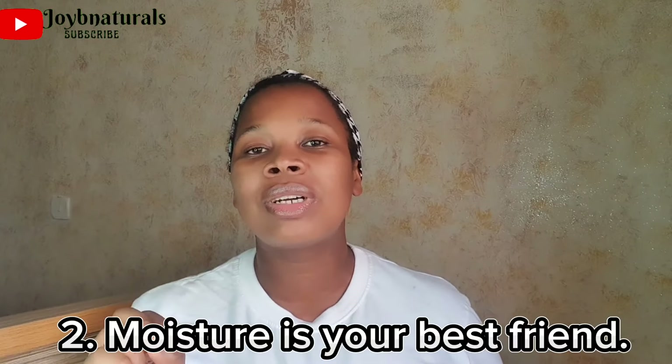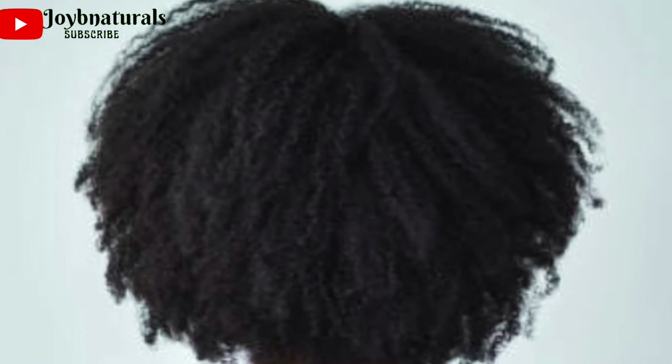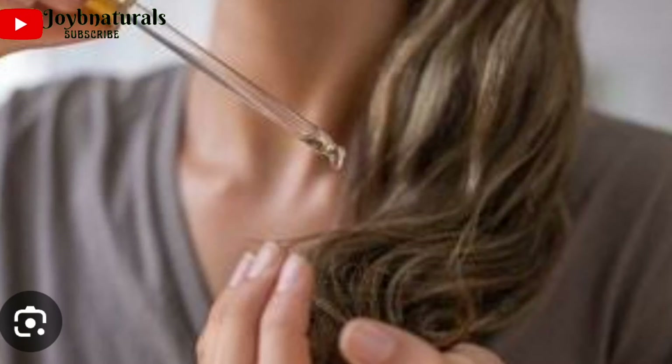Number 2: Moisture is your best friend. The only thing that makes your hair thrive is moisture. It's very important, more so because of the tight coily pattern — it is very difficult for natural oil to travel down the hair shaft. The sebum that your scalp produces is supposed to be enough to nourish your scalp and hair, but for 4C hair you have to put in extra effort.